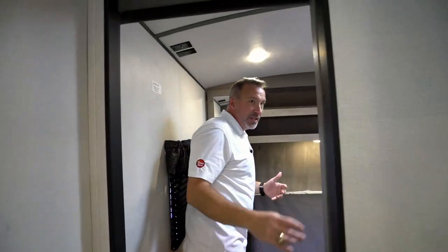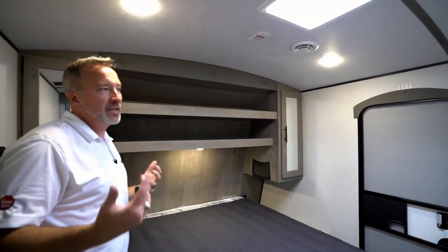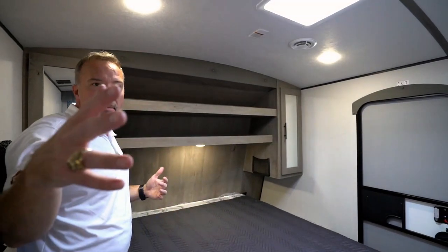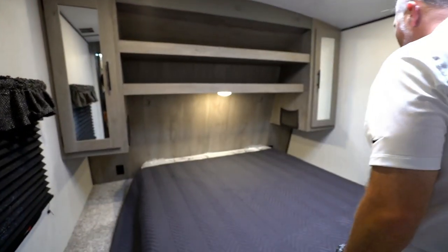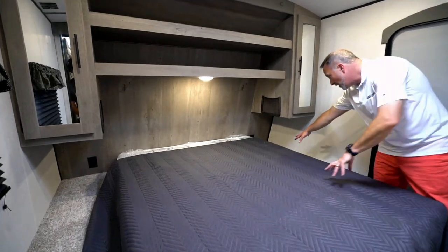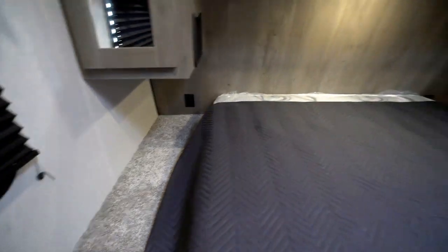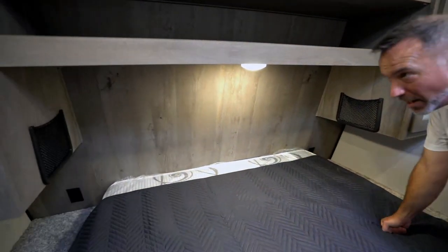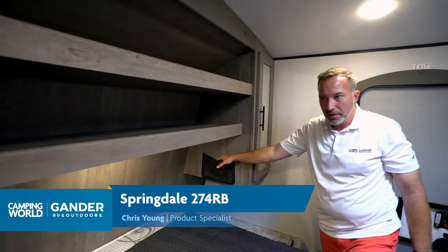Coming to the master — not only do we have a solid pocket door separating us from the living area, we have our own access point. So if you use this for the family or for the getaways, you can come and go as you please without waking people up. Queen size bed right here in the master — this is a walk-around. Plenty of nightstand space on both sides, power ports on both sides, plus suspension net pocket hangers — a great spot for your cell phones, and they hold stuff in place while traveling.